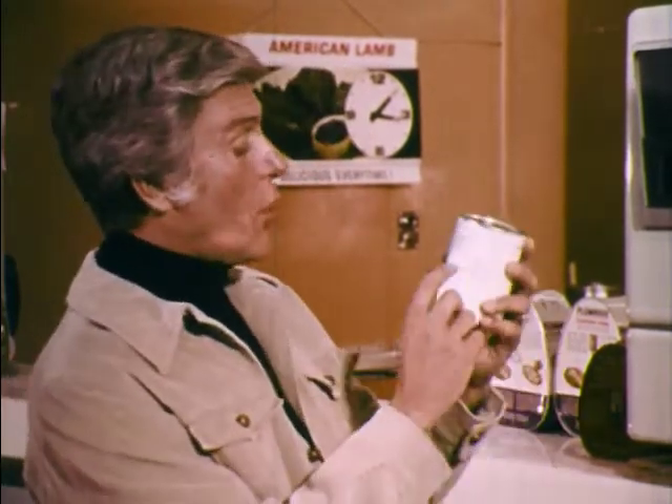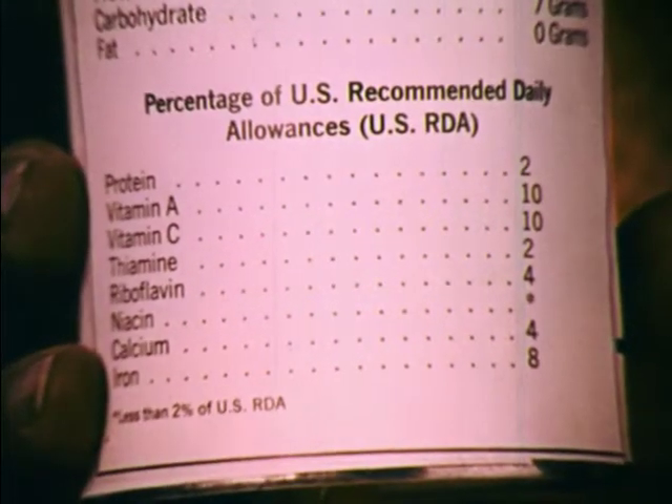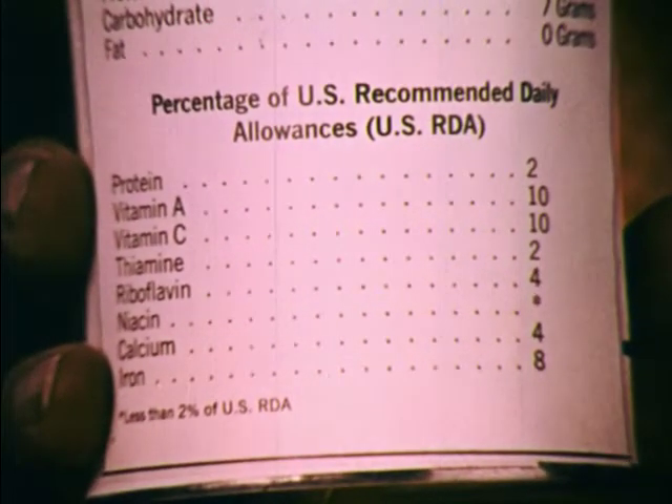What else can the label tell you? How about vitamins and minerals — everybody needs them every day. There's vitamin A, vitamin C, the three best-known B-complex vitamins — thiamin, riboflavin, and niacin — and everybody's favorite minerals, calcium and iron. The government has established recommended daily allowances for protein and important vitamins and minerals, and the label tells you what percent of each of them you get per serving. You don't have to wonder anymore if you're getting all the vitamins and minerals you need.